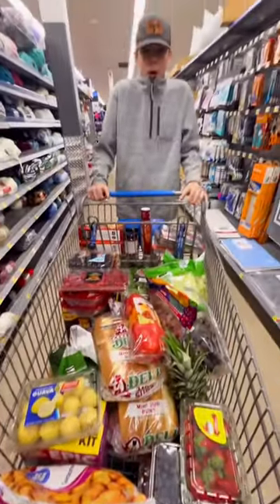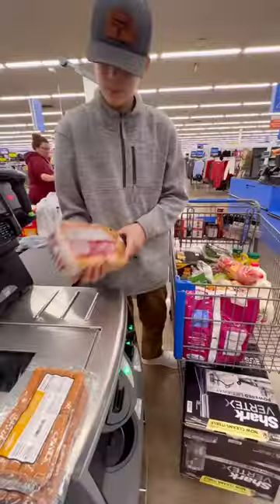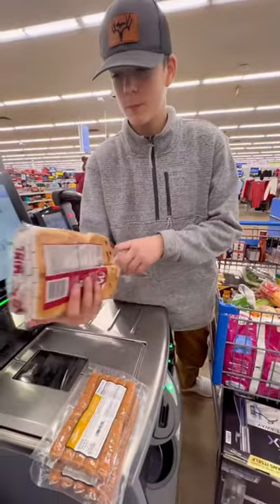Now we're all set, ready to check out. Noah did most of the work — I got to watch. It was pretty nice.